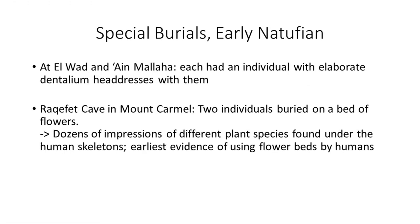There are a few special burials from the early Natufian. At El Wad and Ain Malaha, individuals were buried with elaborate dentalium headdresses. At Rakefet Cave on Mount Carmel in Israel, two individuals were buried on a bed of flowers — dozens of impressions of different plant species were found under the human skeletons. This is evidence of the earliest use of flower beds by Homo sapiens, with only a potential earlier example among Neanderthals.